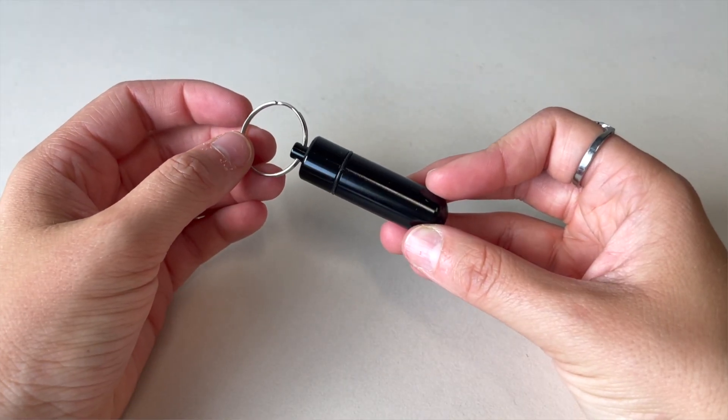Next is our black aluminum oil vial. This black aluminum oil vial can be engraved to make it personal, which makes it a great gift.